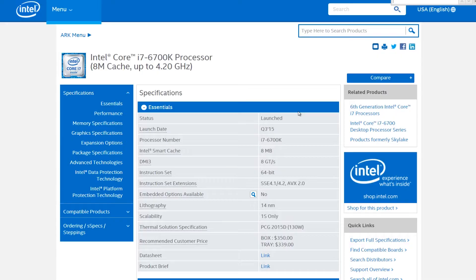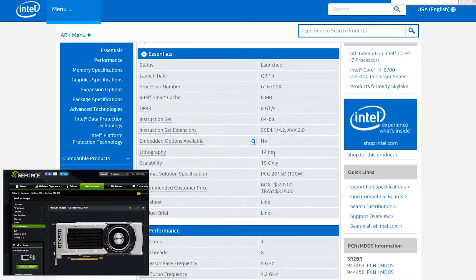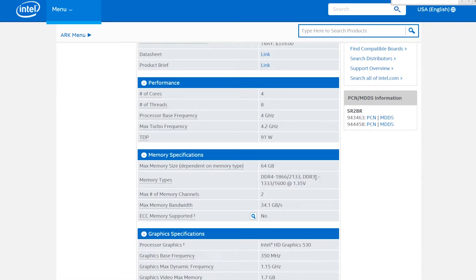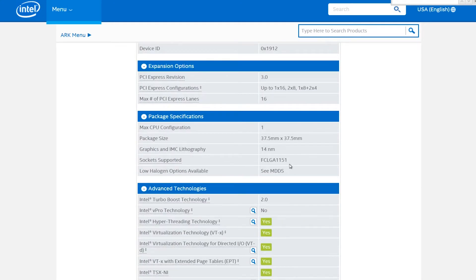If you were to get the same kind of system today but with all up-to-date parts, you would get the Intel 6700. You would also get the GTX 970 instead of the 770. And the DDR3 RAM would be DDR4 — though you might be able to run DDR3, not sure. And the motherboard would have to be the new LGA 1151.